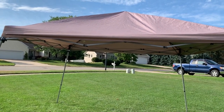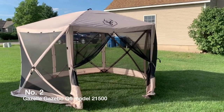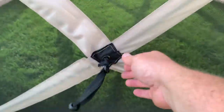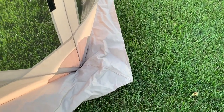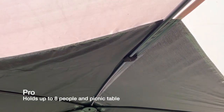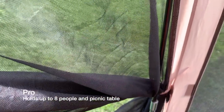Number two would have to be my Gazelle gazebo. I'm sure you've seen these in action — they have push-out, pull-out panels with a hub system that makes setup super easy. You can set this thing up in like 30 to 60 seconds, and that's what camping should be all about. Major pros: it holds eight people, fits a full picnic table, weighs 34 pounds, is incredibly easy to set up, and you get full insect protection.